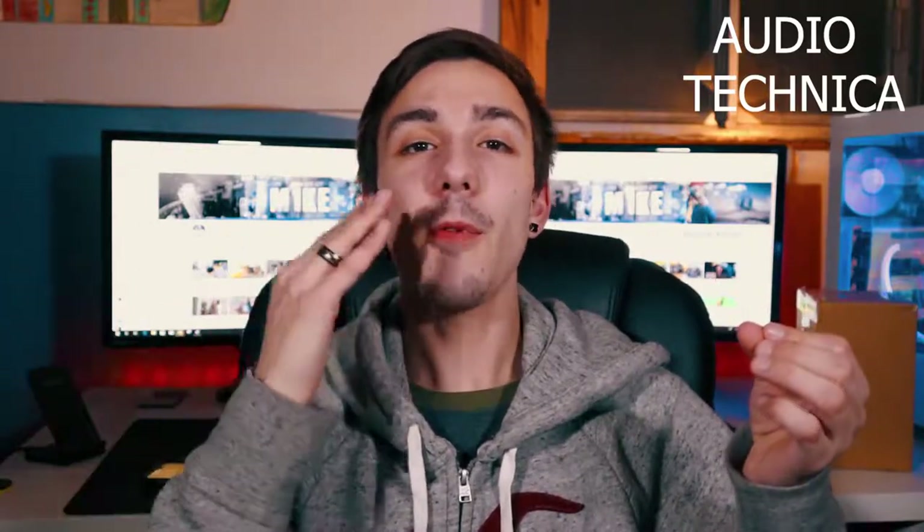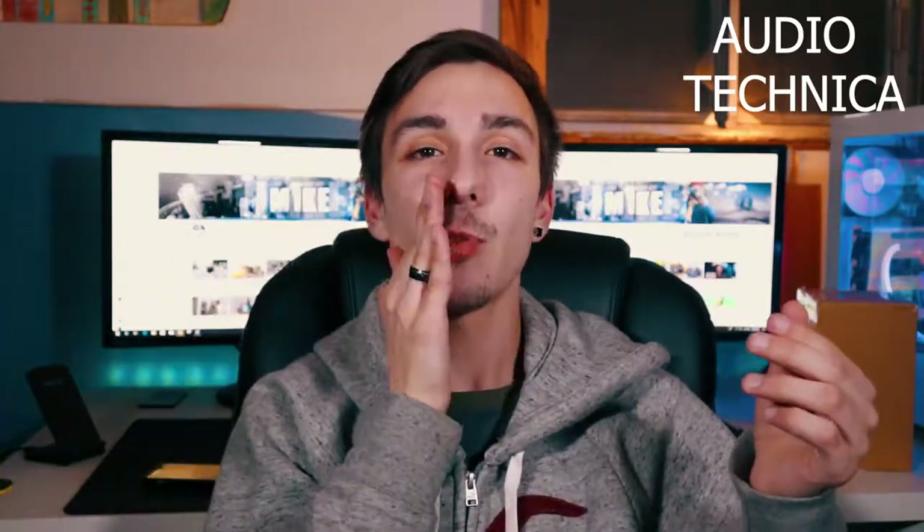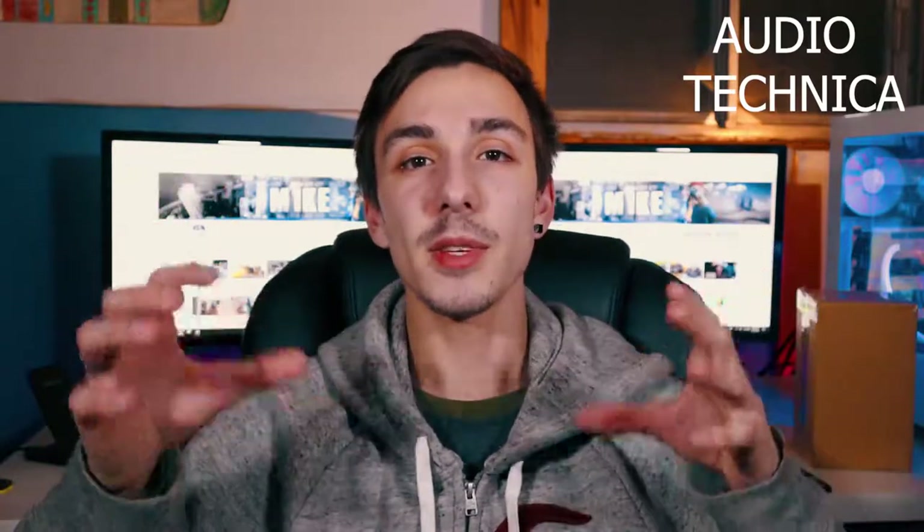Up until this point you've been hearing all the audio from the Rode VideoMic Go. Let's switch over to the Audio-Technica and see how it sounds. This is actually how the Audio-Technica sounds — my voice is not projecting at it, it's projecting below it. You can probably tell that the audio is kind of echoey. I'm in my room, I don't have any padding on the walls, I have carpet on the ground but that's about it, so the sound dampening is not really there.